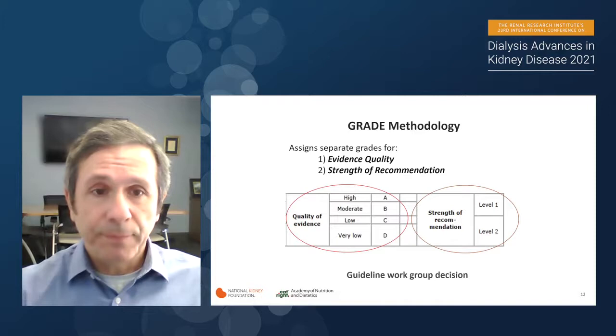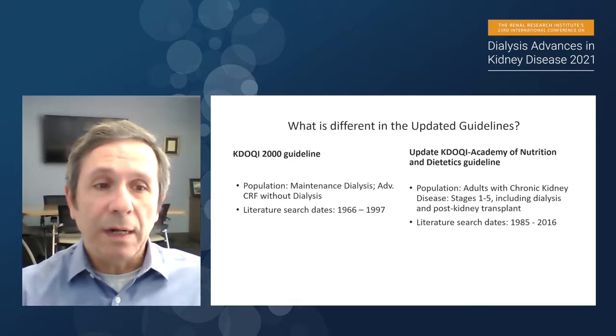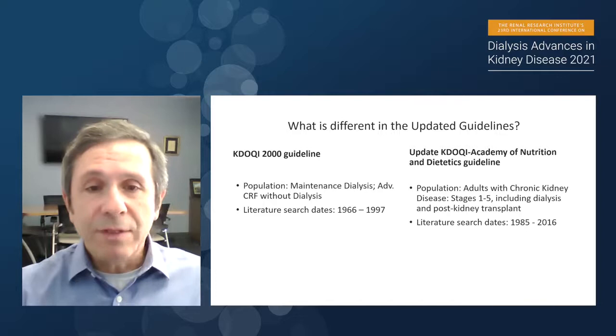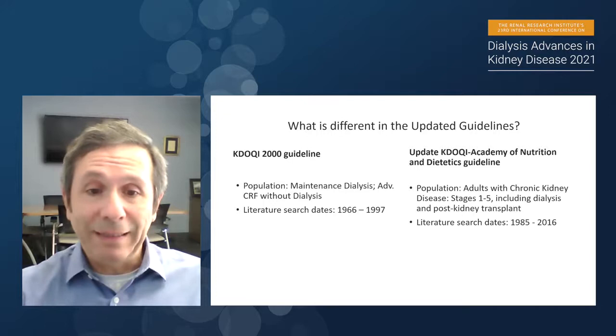Having given you that background, let me give you information about the differences in the updated guidelines. In terms of scope, the KDOQI 2000 guideline had major differences in population of interest and literature search dates. Obviously the literature search dates differ because of the 20-year gap, but we had to restrict our search to a certain period — we couldn't go more than three decades because there were too many publications.